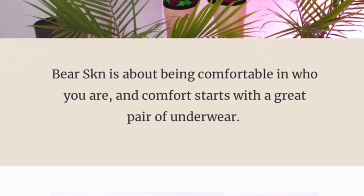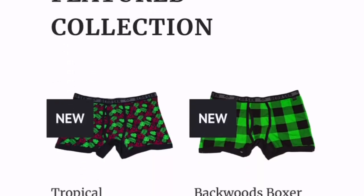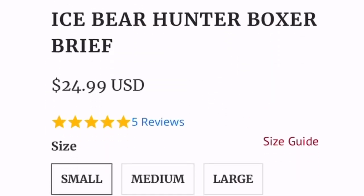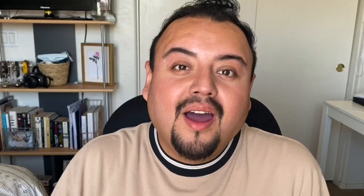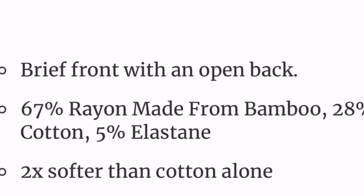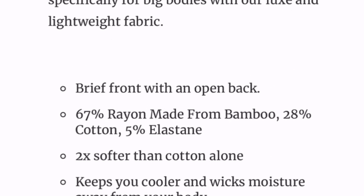I was recently sent some items from bare skin underwear that I am obsessed with. Their spring collection is finally here and you guys can definitely check the website. They are the latest, trendiest underwear out there. The underwear is not only comfortable but it's for men of size — it comes up to 6XL, works for all the men who have junk in the trunk. Their underwear is made out of bamboo, which not only keeps you fresh and cool, it's very very comfortable.